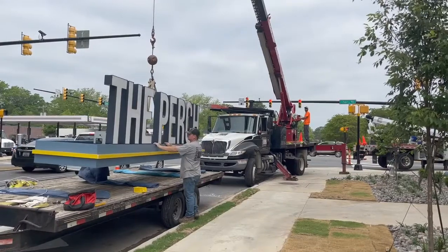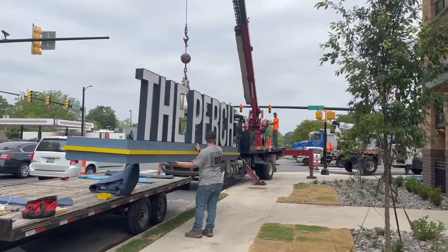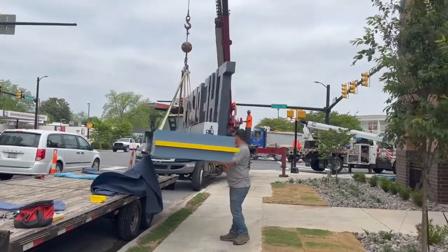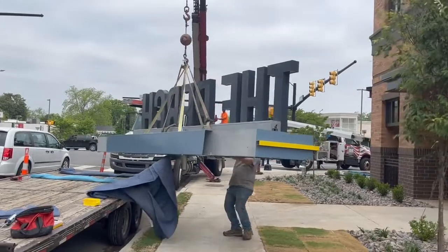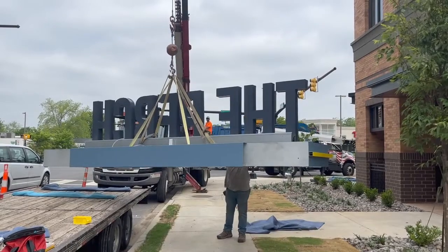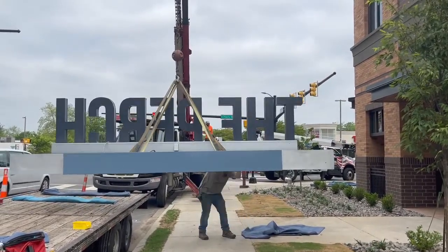On the hard corner, we have Another Broken Egg, which is a breakfast concept — they're new to town. We've got a 90s milkshake and ice cream bar that is a really neat concept for desserts. And then Nothing Bundt Cakes, which is in Fort Mill but hasn't had a location here in Rock Hill yet. And then upstairs we have Gray's Anatomy Med Spa, taking about 3,000 square feet upstairs.